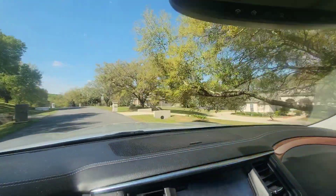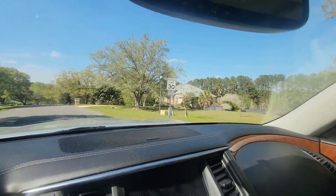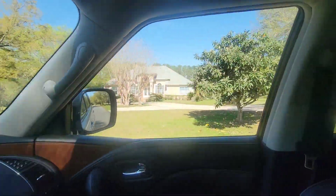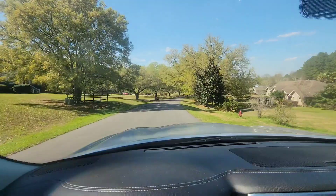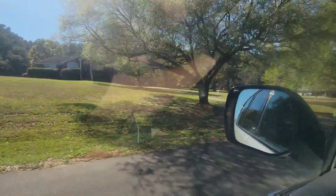For the most part, they're good-sized yards. No sidewalks or streetlights.